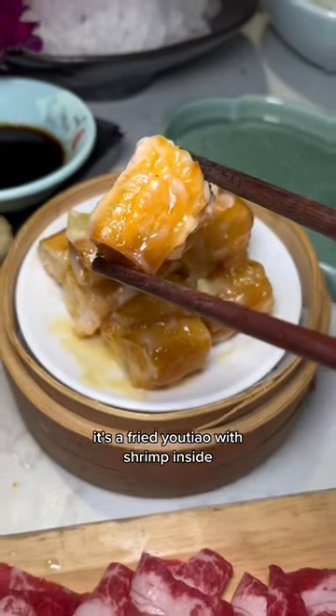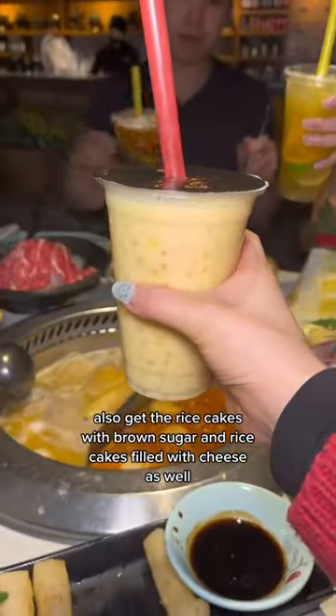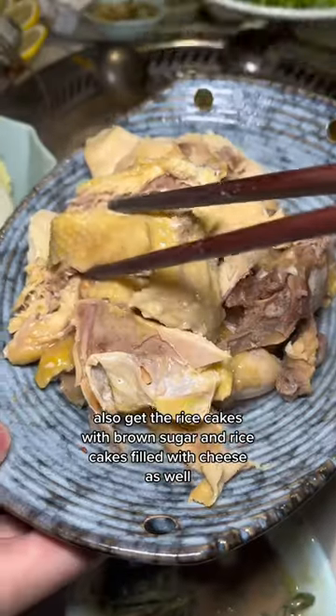It's a fried yu teow with shrimp inside, in a honey walnut shrimp sauce with some pineapple. We also had to get the rice cakes with brown sugar and the cheese-filled rice cakes as well.